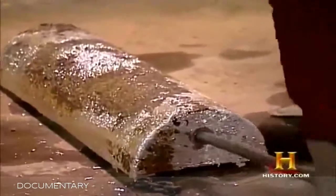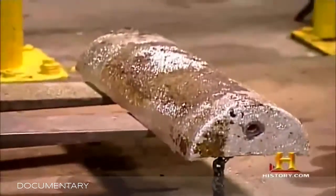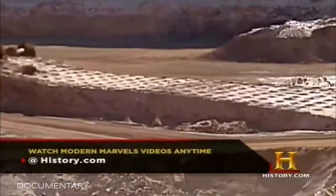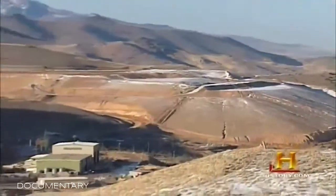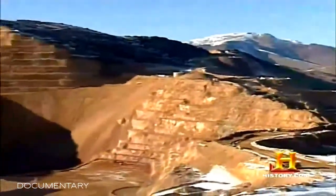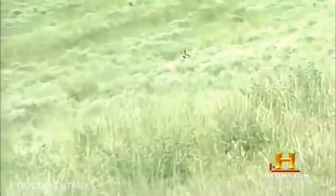The incredible process which begins with a blast and ends with a bar is in its final days at Rochester. The pit is scheduled to close in December 2006, and the processing plant will be shut down five years later. Then a whole new chapter in the life of the mine will begin — one which will return it and the land to nature.